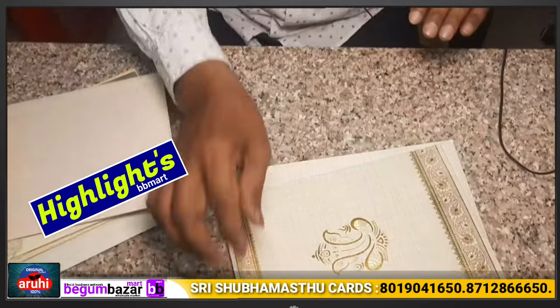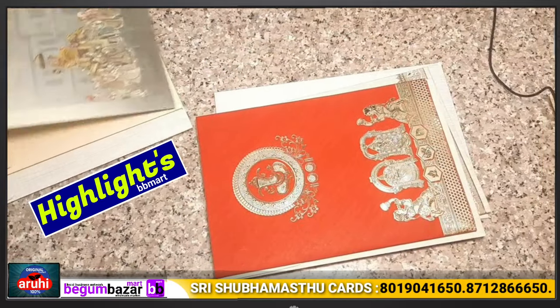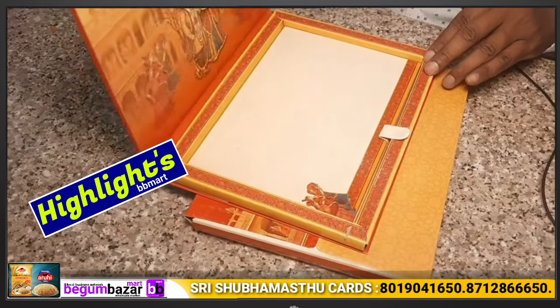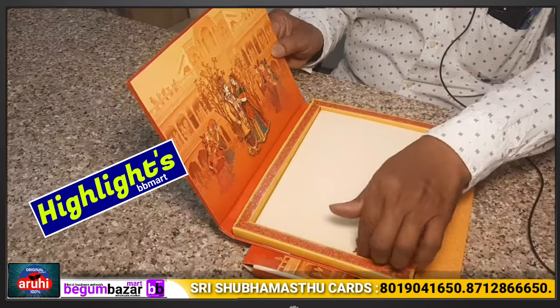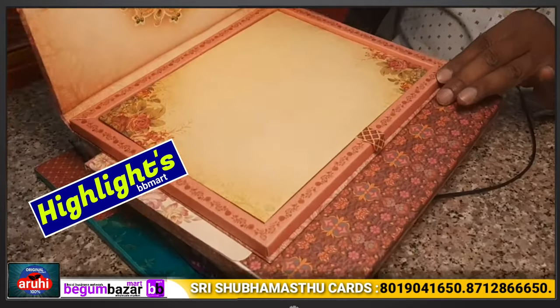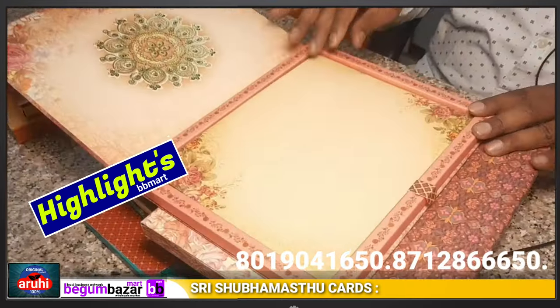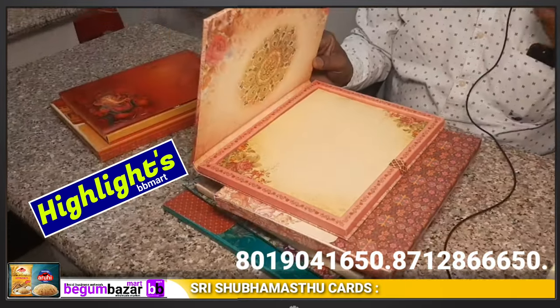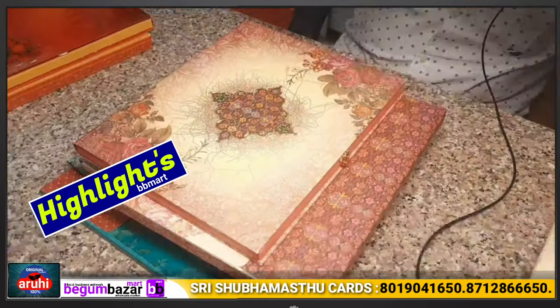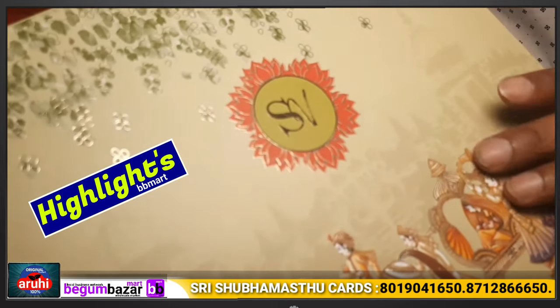This card is 18 rupees. This is a 14 rupees card. It is also a 15 rupees card. It is heavy. We print the card in a box — it is also printed in a box with high-end printing. It is also made with gold filing and embossing printing.